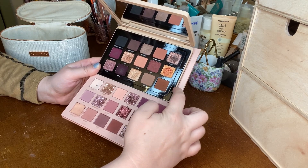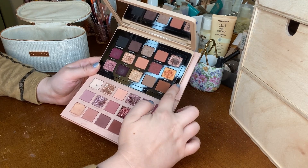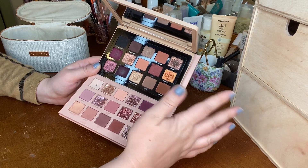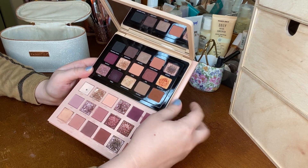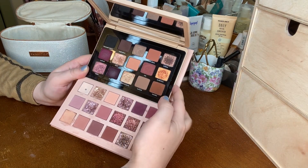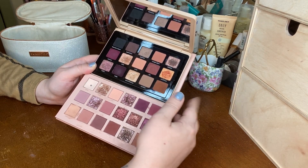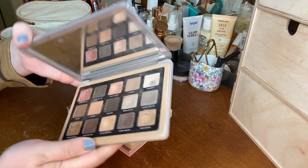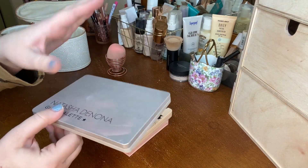I've really been enjoying the Natasha Denona My Dream palette. One thing to note about the formula: if I don't prime my eyelids, it will crease on me — I've noticed it three times without priming. Even using concealer and setting it down, it will still crease. About five or six hours into the day it will have creased. So priming eyelids first is essential with this palette. The Glam palette will definitely be in a rotation soon as it gets colder outside.